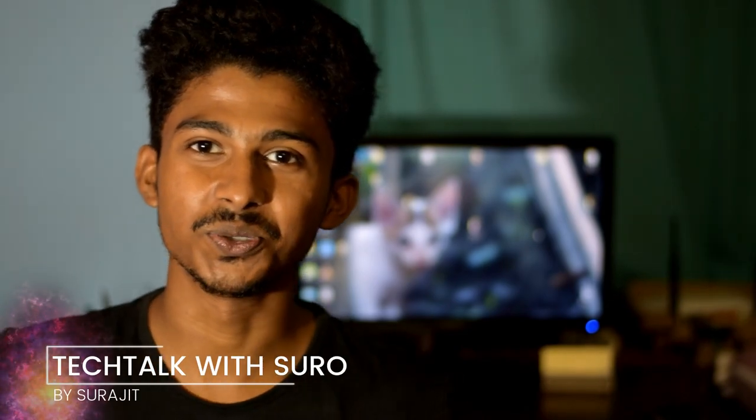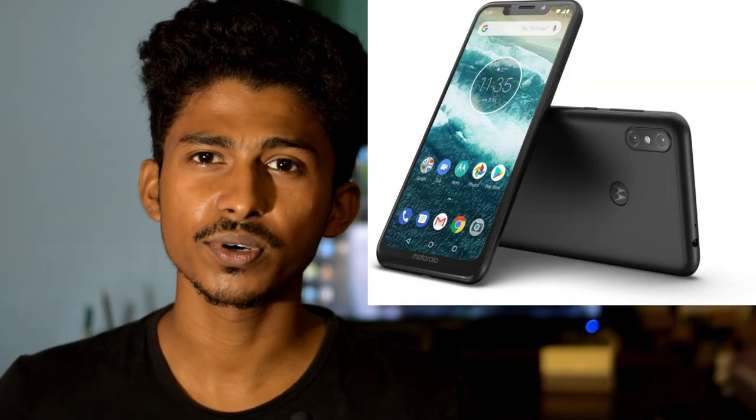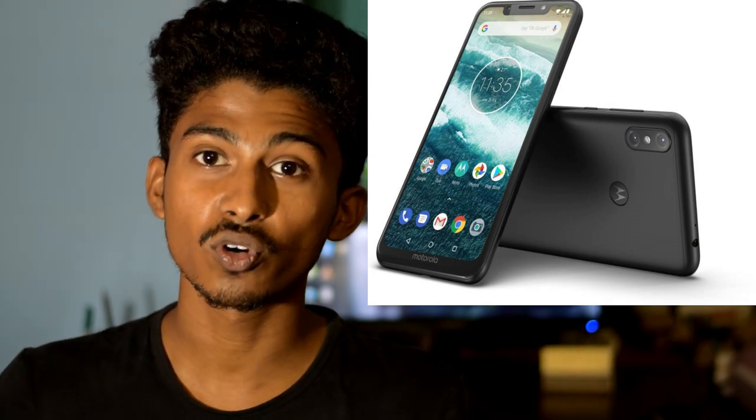Hello friends, my name is Shurujit. You are watching TikTok 1.0. Let's start the video today. Today we will talk about the Motorola Moto One Power phone. Finally, we launched the Moto One Power phone in India.